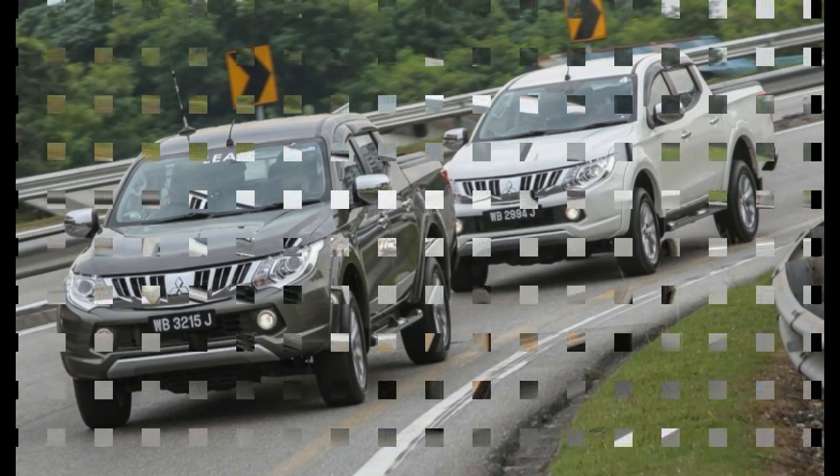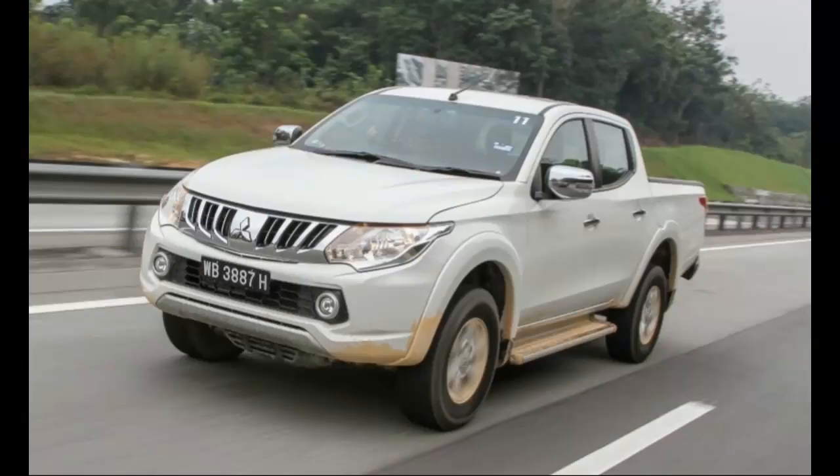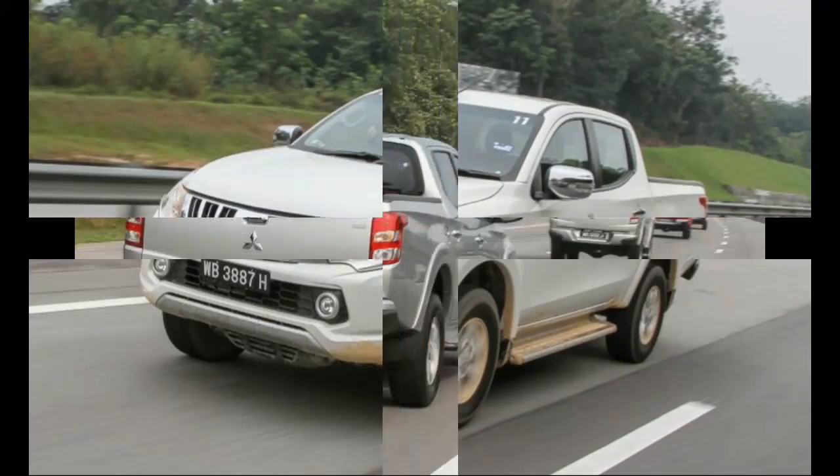The all-new Triton, however, has managed to recreate that feeling, but I'm still unsure whether it will have that same creeping effect. While it does retain, to some extent, the shape of its predecessor.